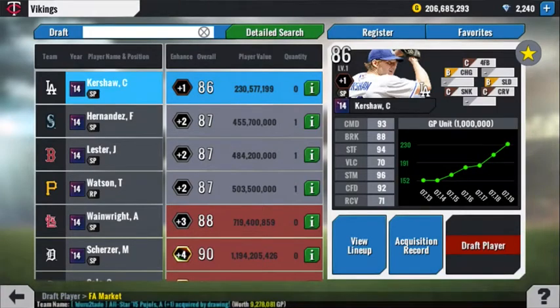Hey guys, welcome to another MLB Perfect Inning live video. Today we've got the 2014 All-Star Pitcher Buy, Keep, or Sell Guide.